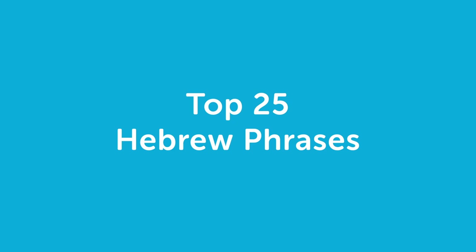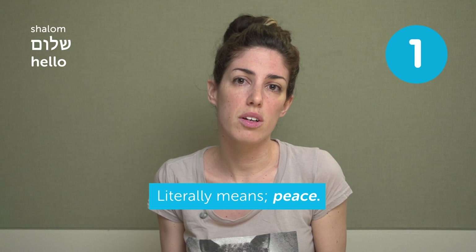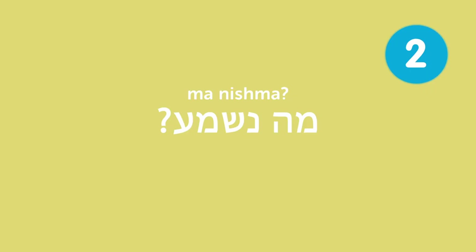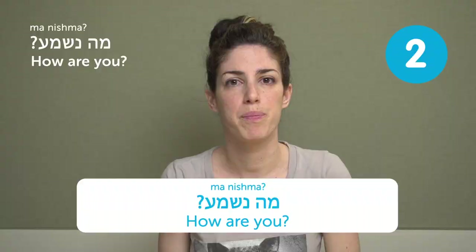Top Hebrew phrases — very useful phrases you'll hear a lot when you come to Israel. שלום — hello. שלום literally means peace, but we also use it as a greeting. מה נשמע? — How are you? That's a very casual way of asking how are you, and it literally means "what is heard?" — like, what have you been up to? What's going on with you?